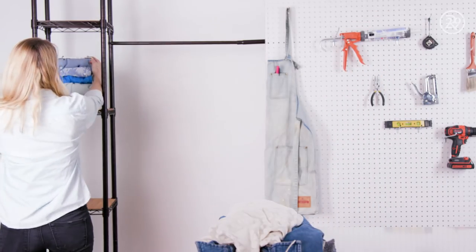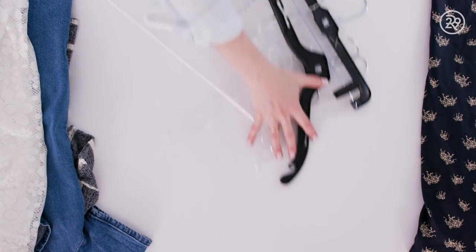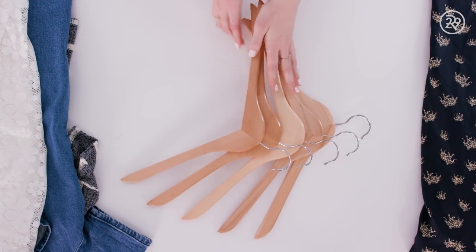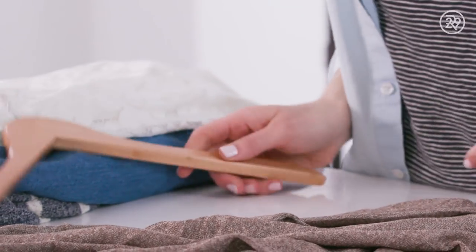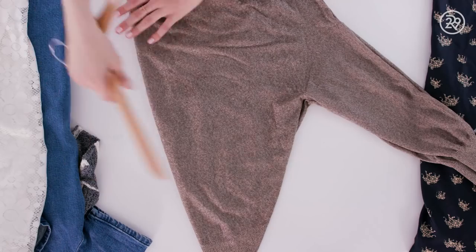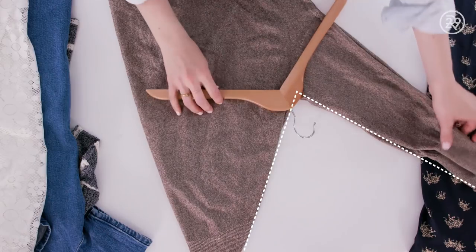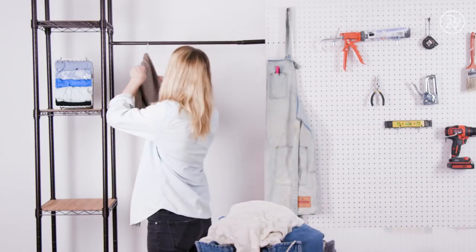Into the closet it goes and on to the next — hangers. We've all been there, so let's upgrade. And while we're at it, here's a fun way to hang a sweater that won't stretch out the shoulders: fold the sweater in half, place the top of the hanger in the armpit, then fold the arms over and then the torso. Mind blown.